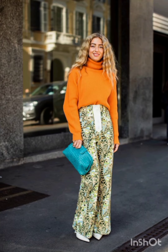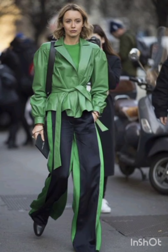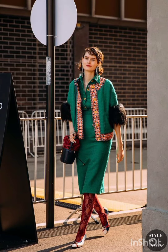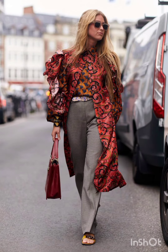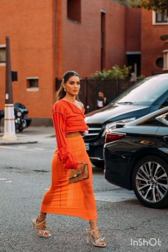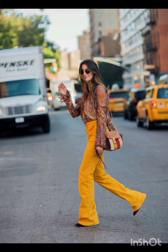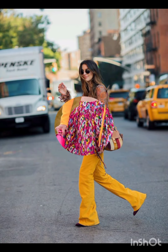In western fashion, seasonal trends play a significant role. For spring and summer, lighter fabrics and vibrant colors are popular, with dresses ranging from sundresses to maxi dresses. Fall and winter see a shift towards warmer materials like wool and darker hues, featuring sweater dresses, long coats, and layered ensembles, adapting to the climate and reflecting the essence of each season's aesthetic.